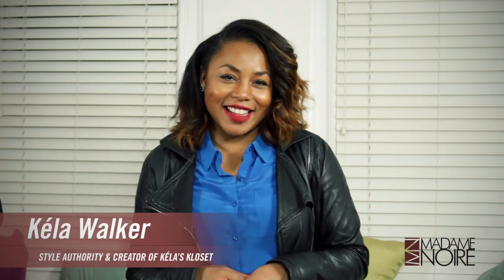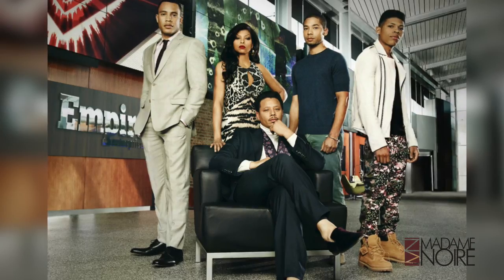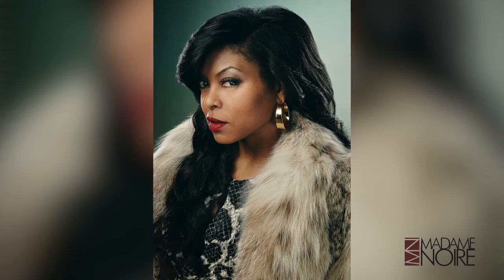Hey guys, I'm Kayla Walker, style authority and creator of Kayla's Closet. So who of us doesn't love Empire — everyone, including Cookie's style — which is why I'm going to show you how to get the first lady of Empire's look for every occasion.